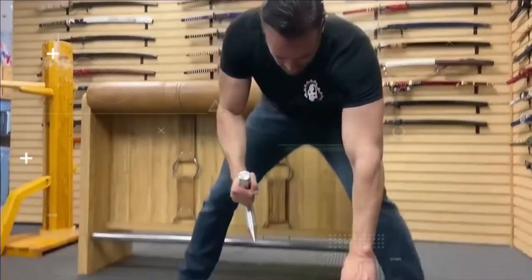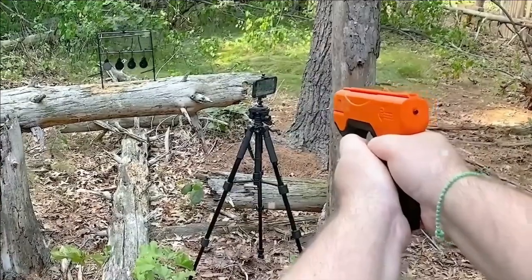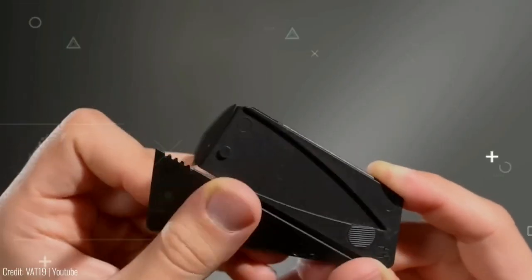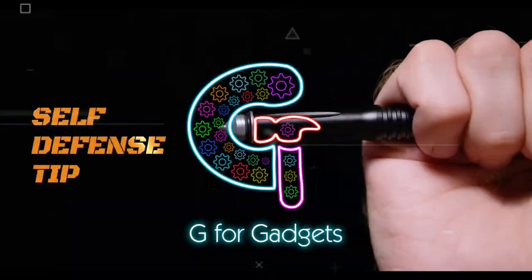Welcome back to the action-packed video on the latest and most innovative self-defense gadgets. Join us as we explore cutting-edge tools designed to empower and protect in any situation.